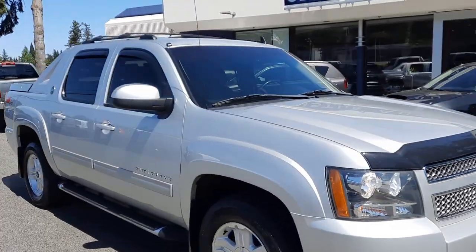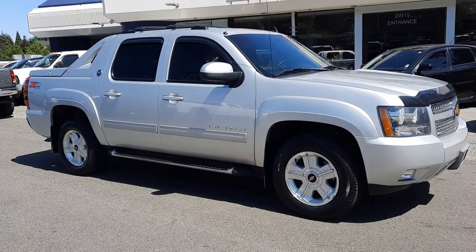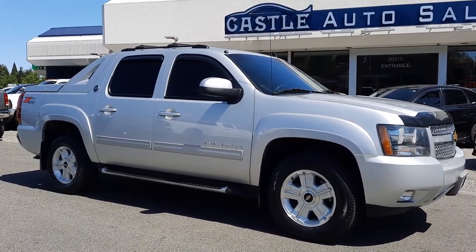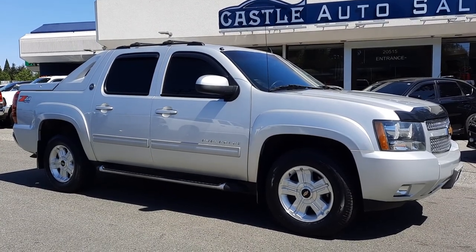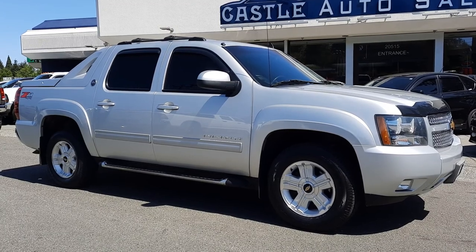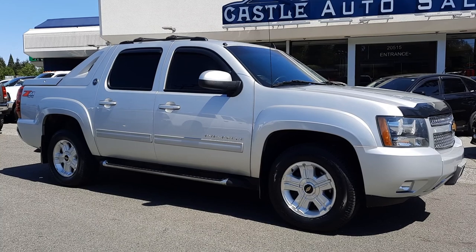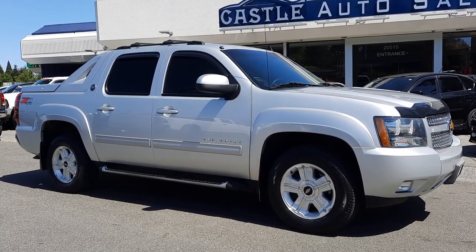Well guys, hopefully this helped answer some questions. If there's anything that I may have missed or you'd like me to come out, take photos, shoot another video or walk around — frankly whatever we can do to help, we're happy to do it. Just reach out, give us a call or text regarding shipping, transportation, or financing. Thank you for your time and consideration, and hopefully we can earn your business. We'll see you next time guys.